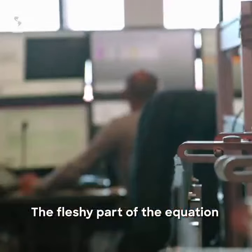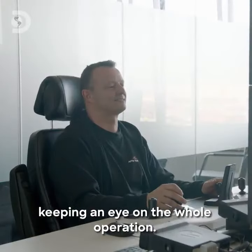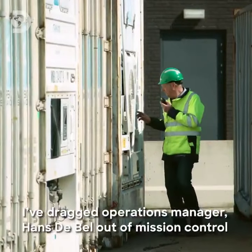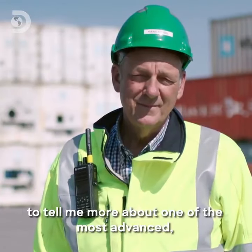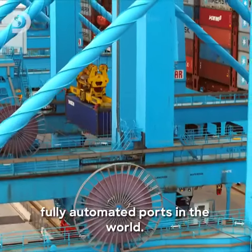The fleshy part of the equation is just a few people tucked away in a central control room, keeping an eye on the whole operation. I've dragged operations manager Hans de Bell out of mission control to tell me more about one of the most advanced, fully automated ports in the world.